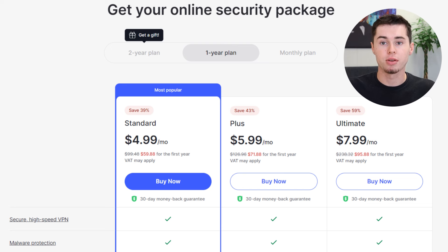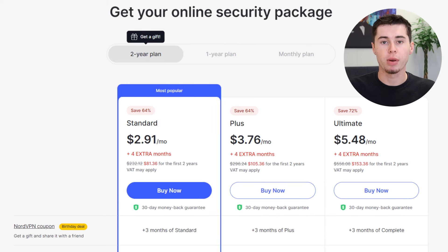For the absolute best value, consider the two-year plans. The standard plan is a mere $81.36, averaging $2.91 per month, plus you get an extra four months free. Both the plus and ultimate plans offer considerable discounts and additional free months as well. And there's a special bonus if you sign up using my link — you can bring a friend on board who will also enjoy three months free.